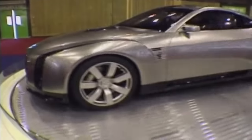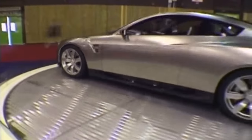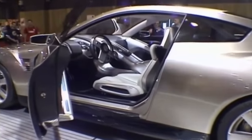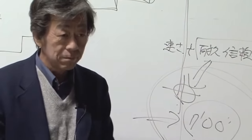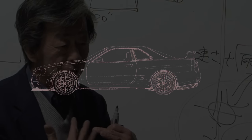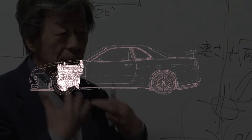His ambition wouldn't stop with the Fairlady Z, but also reviving Nissan's former engineering marvel, the GT-R. Development of the R35 was put in the hands of Mizuno-san, who initially wanted a V6 engine in the R34, and now could turn his dreams into reality.